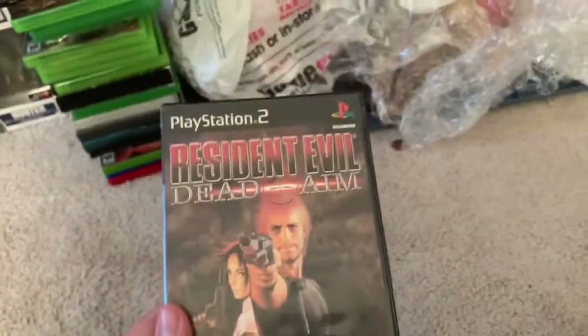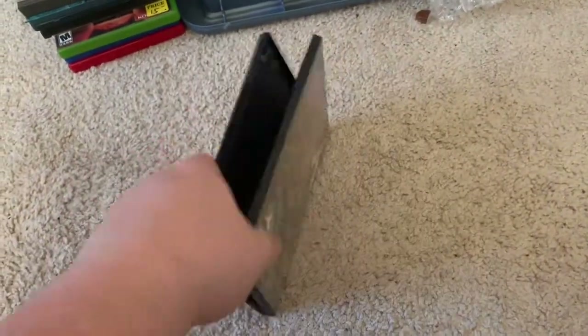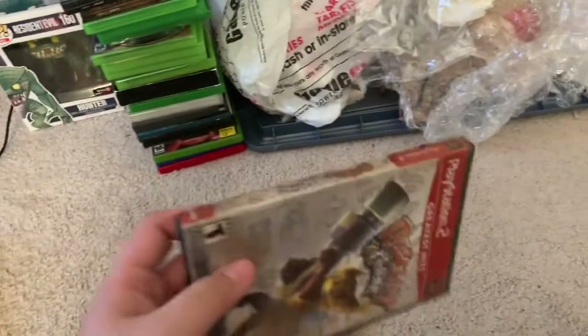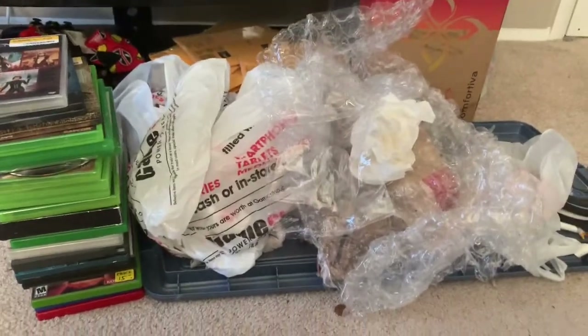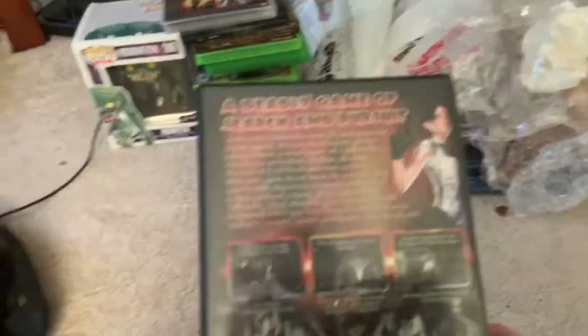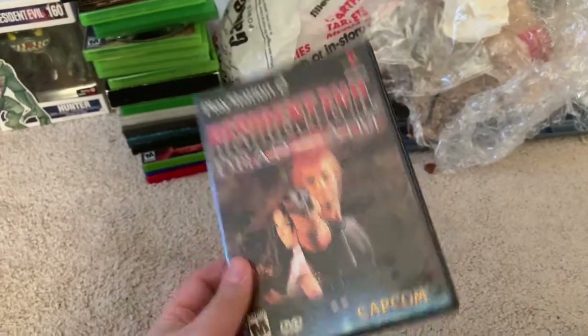Quick little video — this is the Resident Evil Dead Aim that I picked up the other day. It came with the games but I just was able to pick it up. It doesn't have a manual. I switched out the case — Anthony gave me a great deal but the case was in rough shape, so I swapped it out with a Ratchet & Clank case. The disc is in good shape and the artwork's in good shape, so this will be a solid copy until I get a manual.